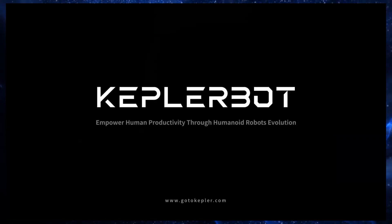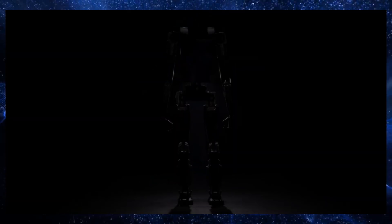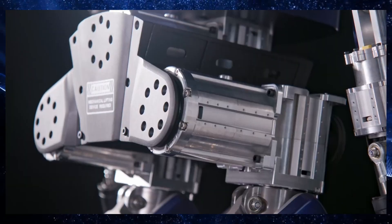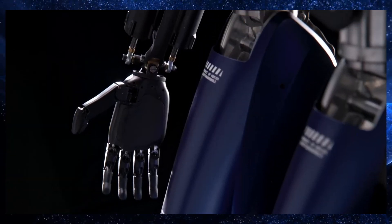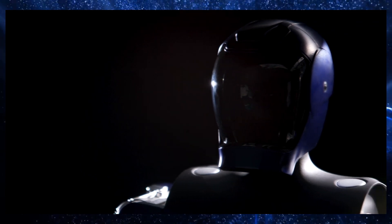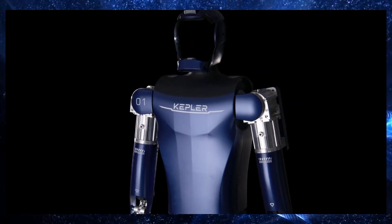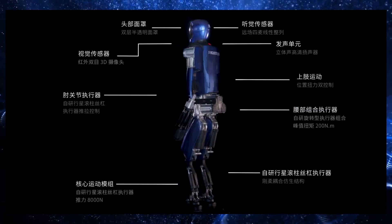Kepler's CEO, Hu Debo, believes the key to success in the humanoid robot industry lies in practical application. They're not just building robots for the sake of it — they're working closely with industry partners to ensure the K2 can integrate seamlessly into existing workflows and deliver tangible value.